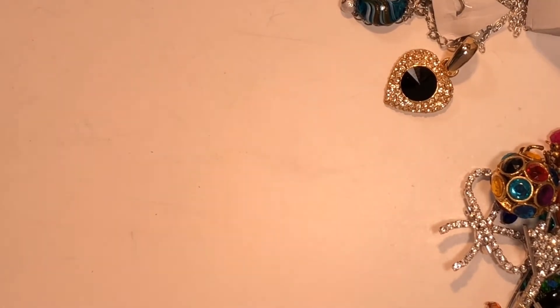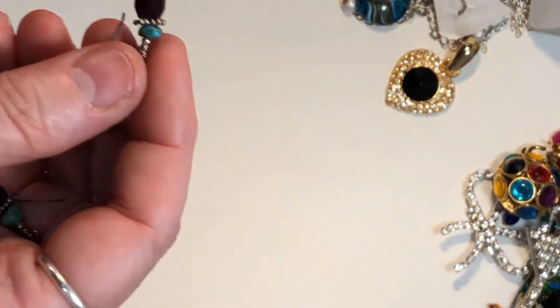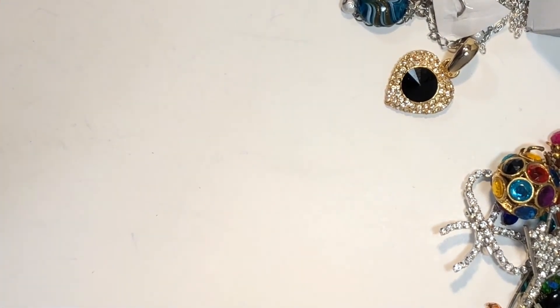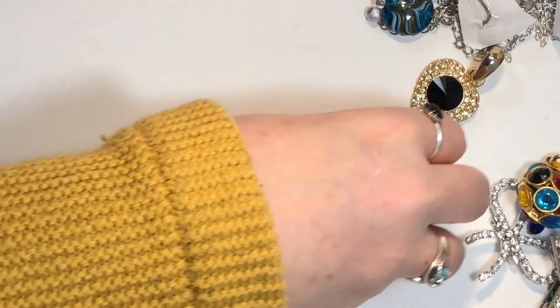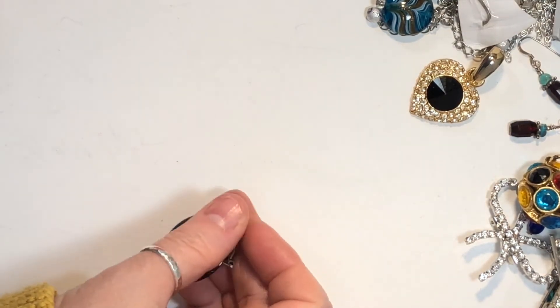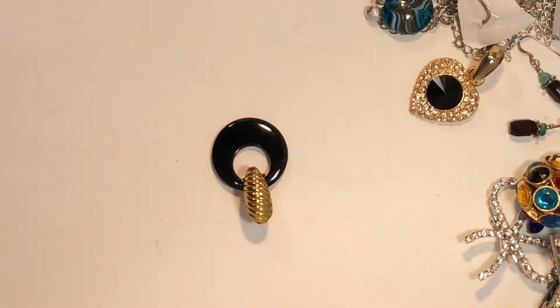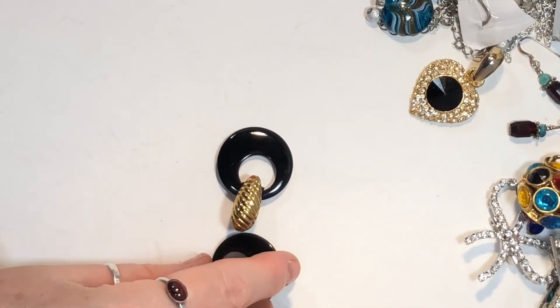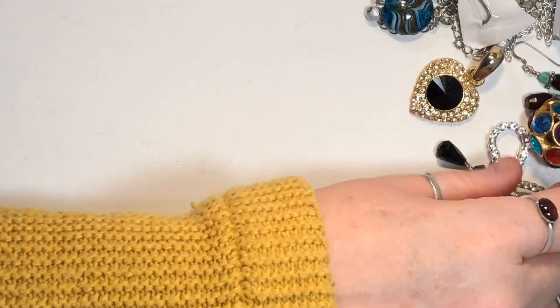These are a deep, rich — I don't know, maybe you can see — garnet sort of color. And it looks like it has a real turquoise on it. Either way they're very pretty with a very deep garnet tone. A pair of earrings — another pair, these are black.